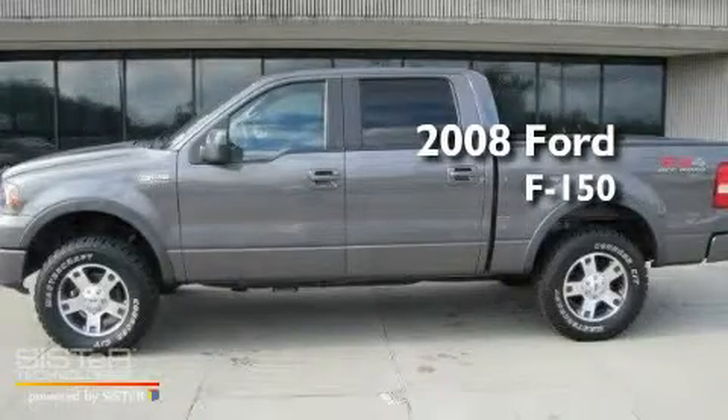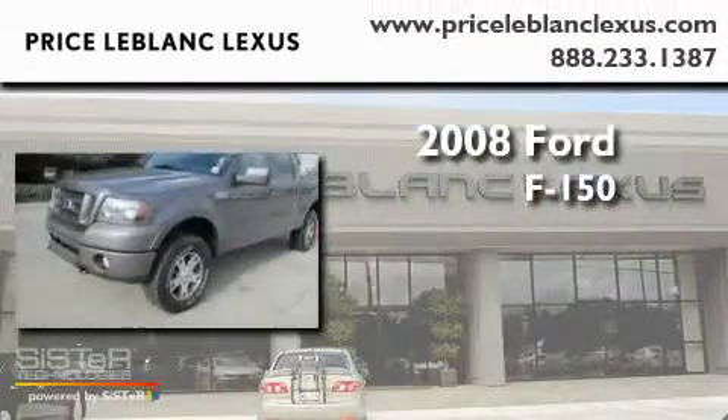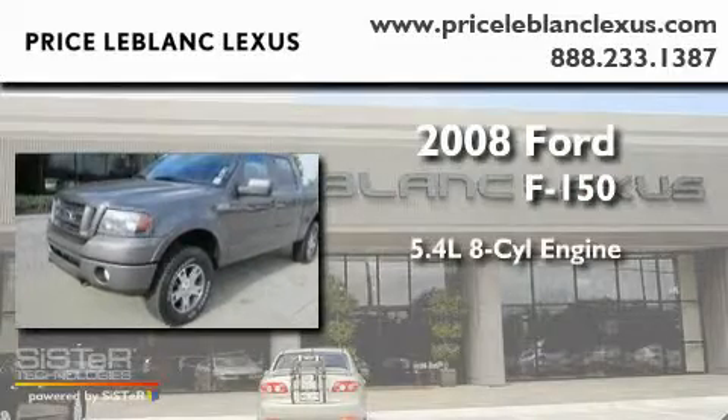This is a 2008 Ford F-150. It features a 5.4-liter, 8-cylinder engine, a 4-speed automatic transmission, and 4-wheel drive.